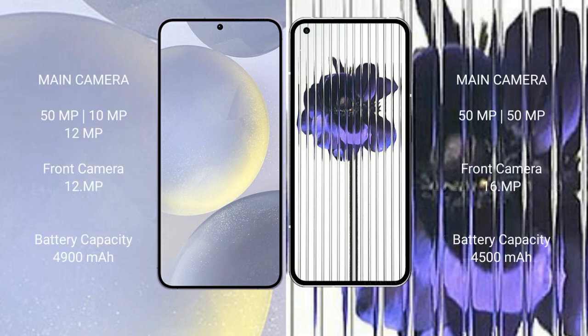The Samsung Galaxy S24 Plus features a rear triple camera setup of 50MP plus 10MP plus 12MP, with a 12MP front camera. The Nothing Phone One features a rear dual camera setup of 50MP plus 50MP, with a 16MP front camera.